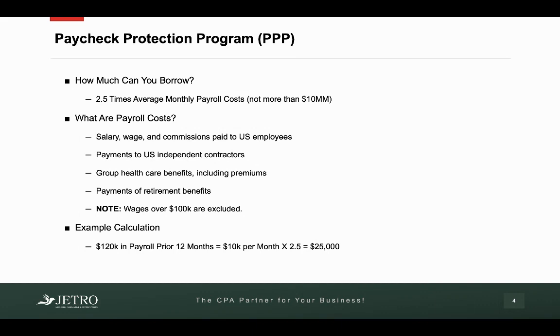So as an example, let's do an example calculation. Let's say your prior payroll for the last 12 months was $120,000 in total. You take that, divide it by 12, which is an average monthly payroll of $10,000 per month, and you multiply that by 2.5. So your loan amount would be $25,000.